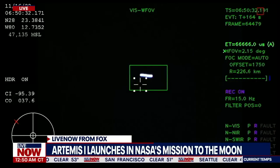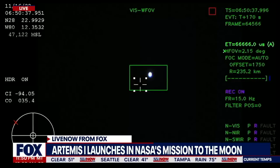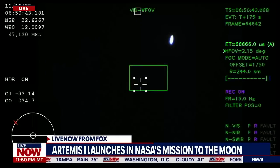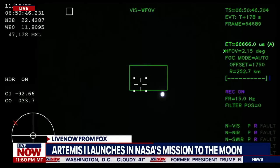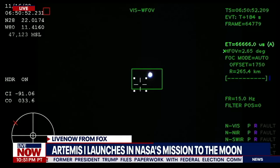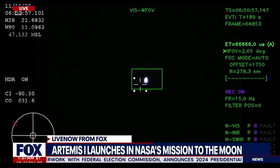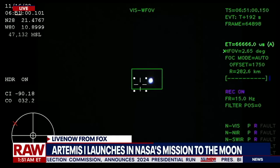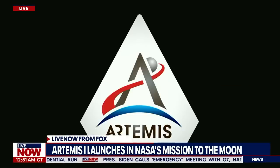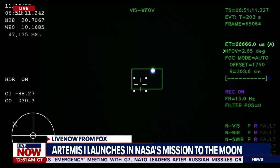Next up, we'll be looking for the service module fairing to separate — three 15-by-15-foot fairing panels providing structural support and protecting the service module. Those will separate at about 3 minutes and 11 seconds into flight, very shortly followed by the launch abort system separation. Just over 3 minutes into the flight, now traveling over 4,060 miles per hour, 83 miles downrange. Confirmation that the service module fairing has separated, and that the launch abort system pyros have fired, separating from Orion as well.